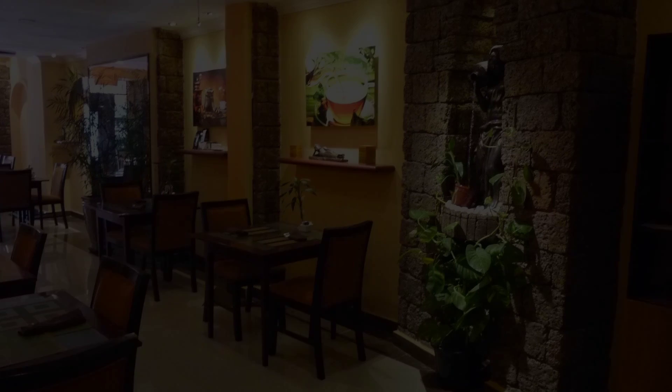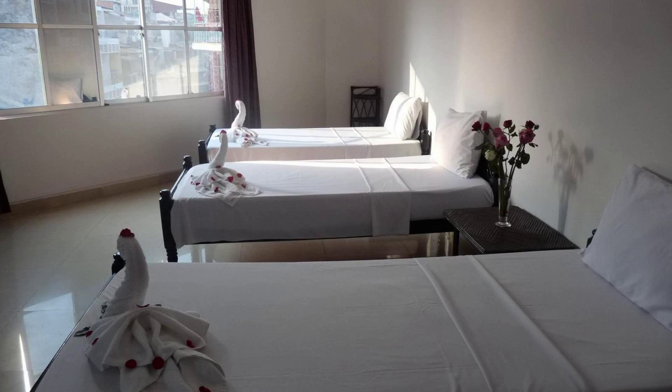Hello, welcome back to my channel. Now you are watching the Green Star Hotel room. In this hotel, a type of room is available on agoda.com. You can go online and enjoy.